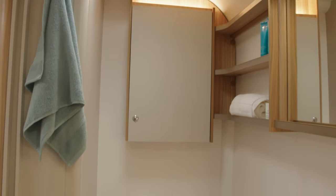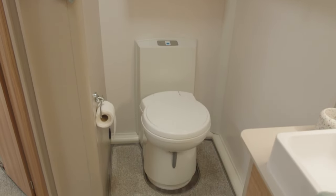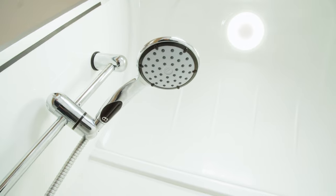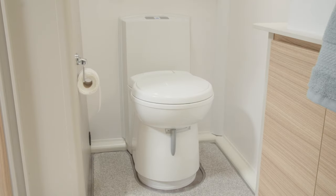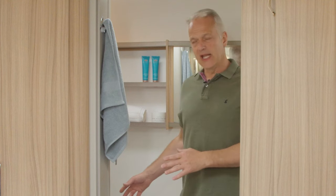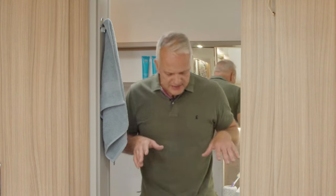The Bologna has an end washroom which runs the full width of the caravan. To my left is a very large separate shower. Behind me is a Belfast-style sink and to my right is the all-important loo. There's plenty of storage in here — not just above the toilet, but to the right there's a cupboard with shelving, and also more storage below the sink. And importantly, if you'd like to keep this door shut, there's plenty of changing room inside.